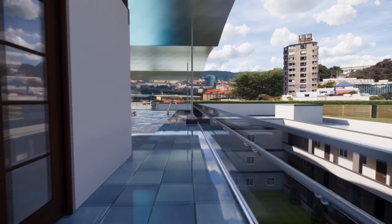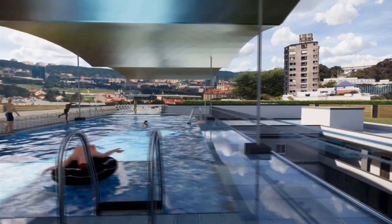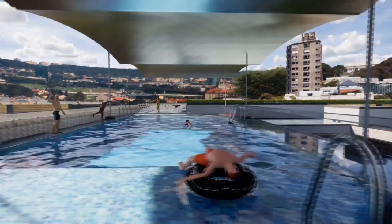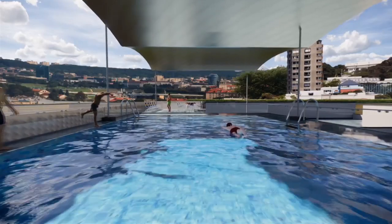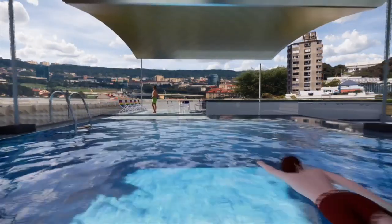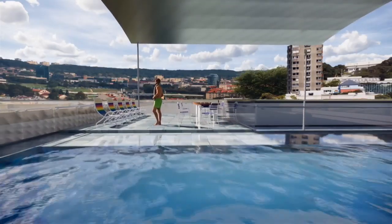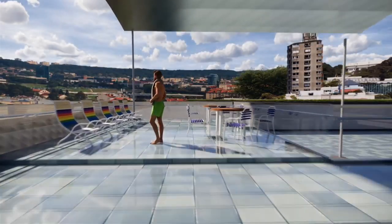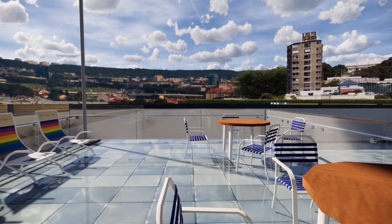Further moving up from the cafeteria, we can see a swimming area. The swimming area is separate for both adults and kids. This is the area for rest after swimming.